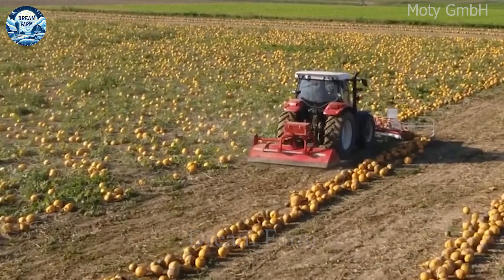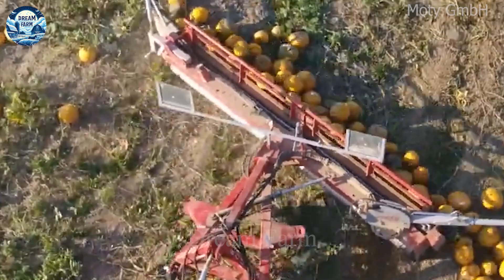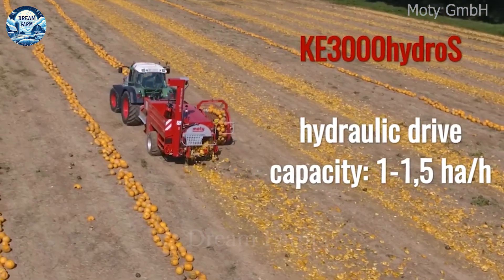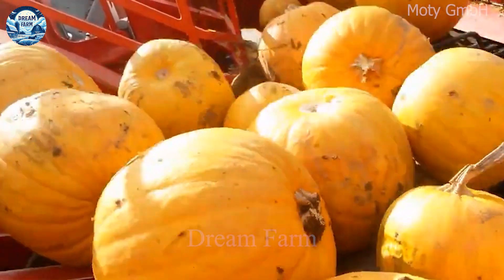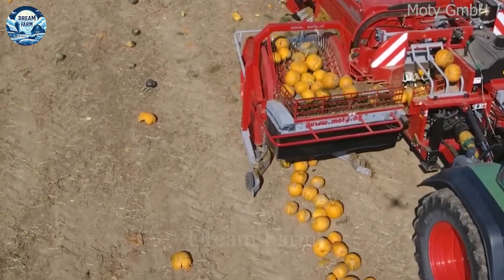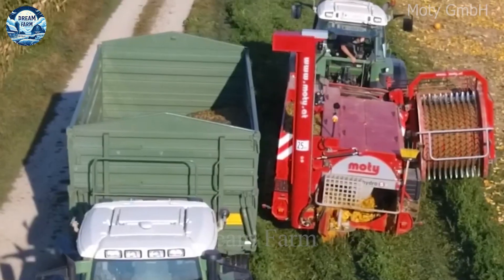The MOTI KE 3000 machine, developed by the Austrian company MOTI, is an efficient pumpkin seed harvesting equipment. The capacity of this machine is 1.2 hectares per hour, meaning it can harvest 1.2 hectares of pumpkins per hour. This machine not only harvests, but also separates seeds right in the field, saving time and effort for farmers.